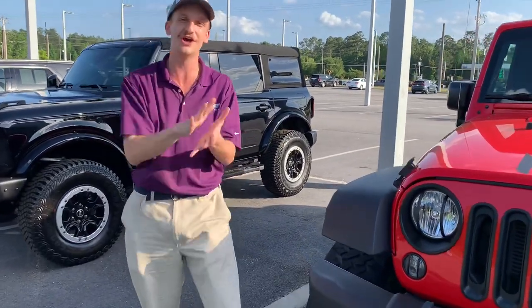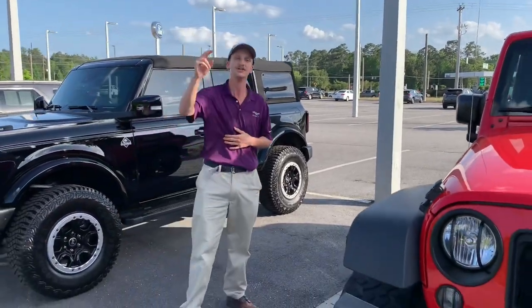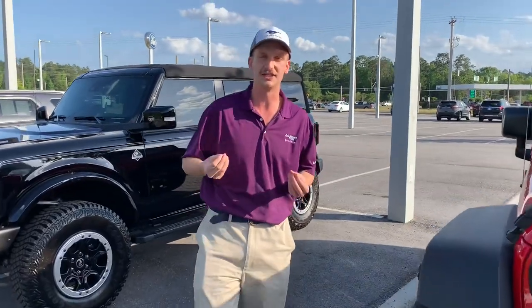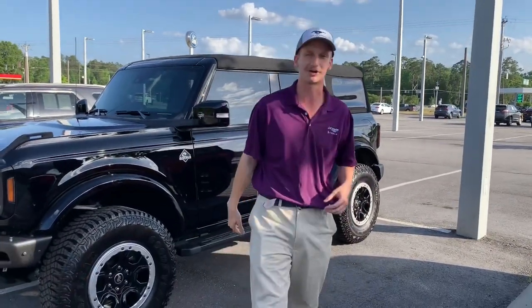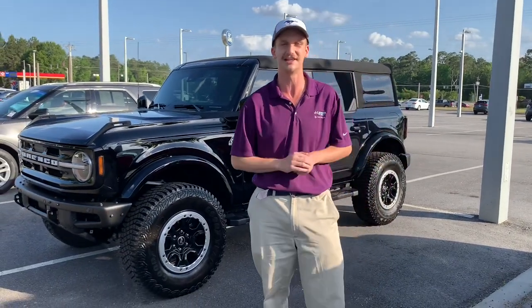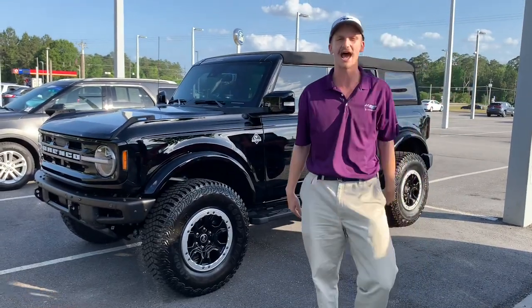We're going to be on two locations now — Savannah and Statesboro. Double the cars, double the content, double the energy. We're working hard to get more content out. I'm going to be out in Savannah, Walker Paul is going to be here in Statesboro. We're covering the whole of Southeast Georgia from the coast to the capital.